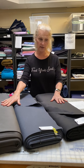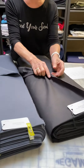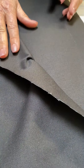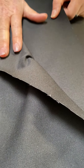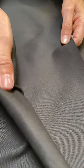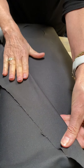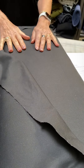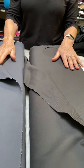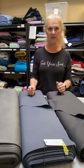We have three here that I'm going to show you, starting on my left and your right. This is a black 7.5 ounce twill and it's 65% polyester, 35% cotton, so the polyester is going to make it just a little more wrinkle resistant. None of these are water repellent — they're basically just for making your typical heavy-duty pant.